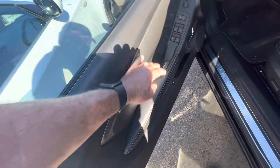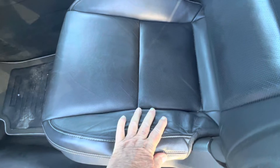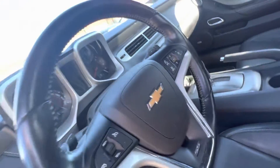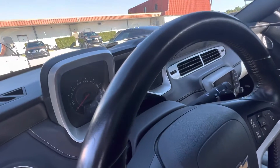Same with the bolster — this is where you get most of your damage on these older cars, where somebody gets in and out of the car. But you can see it's in great condition. So the interior and exterior, everything on this car is right. It's a great example of a 2SS older 2013 — got some miles, but in excellent, excellent condition.